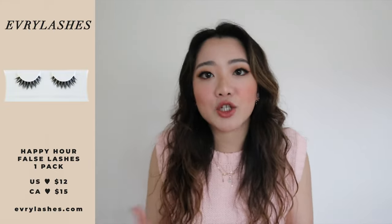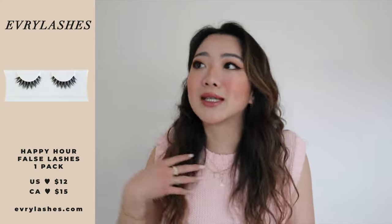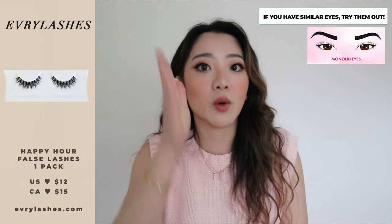I love the branding of these lashes because they're really made for the Asian eye — that was the founder's mindset, which works well for me since I have monolids and hooded eyelids. The bands are a perfect medium — not super thin, not super thick — which I really appreciate. I tried my usual under-lash hack with Happy Hour and found it actually wasn't necessary; the band is made so well you don't need to do the under-lash method.